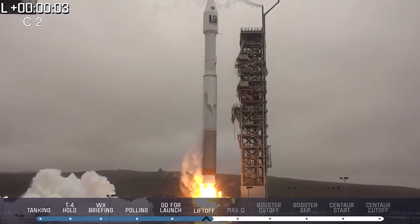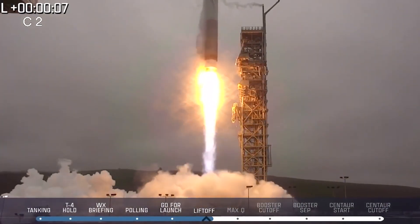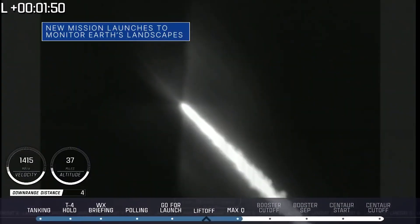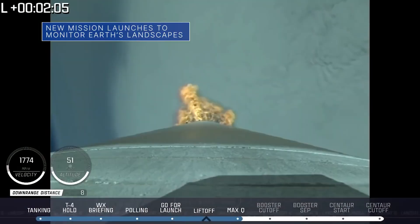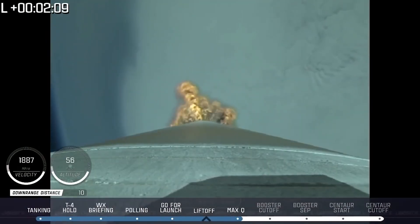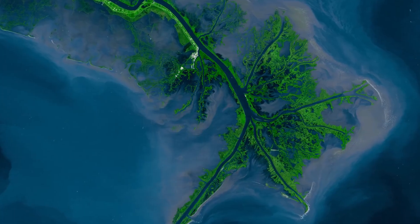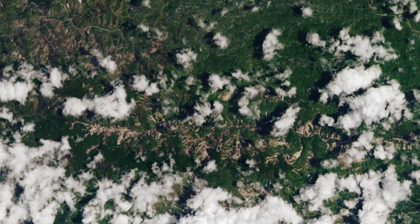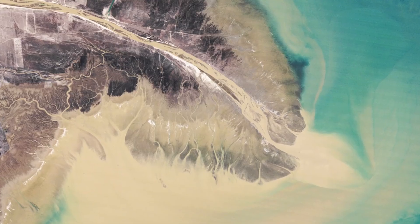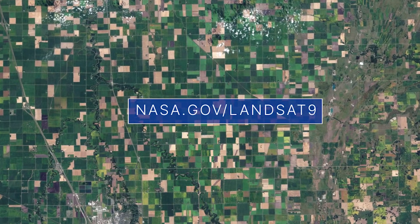And liftoff! Liftoff of an Atlas V rocket and Landsat 9. On September 27th, our Landsat 9 satellite launched from Vandenberg Space Force Base in California. This joint mission with the U.S. Geological Survey will capture images of Earth from space, added to the nearly 50 years of freely available Landsat data researchers and officials use to monitor the health of Earth and manage essential resources. Learn more at nasa.gov/landsat9.